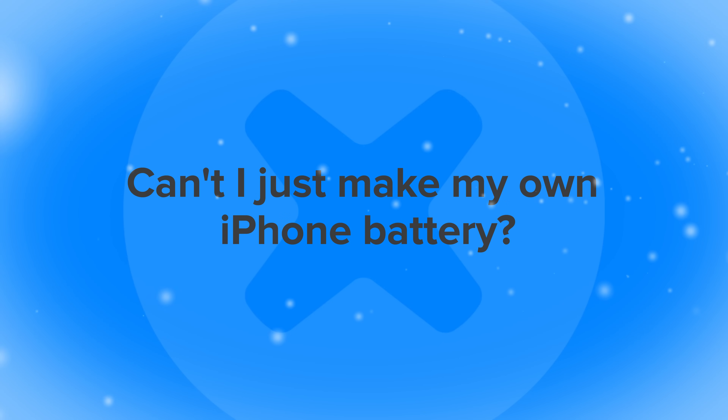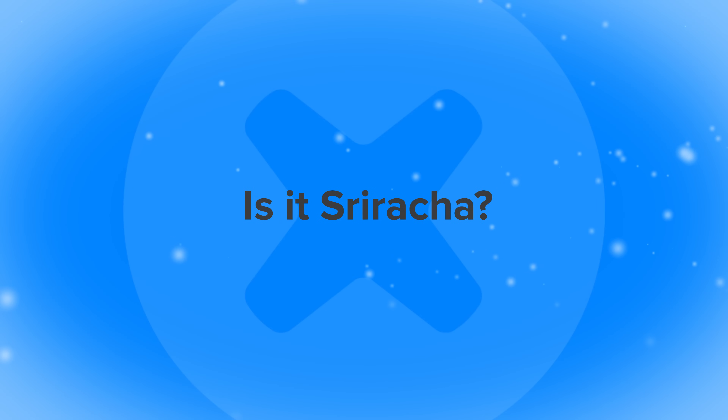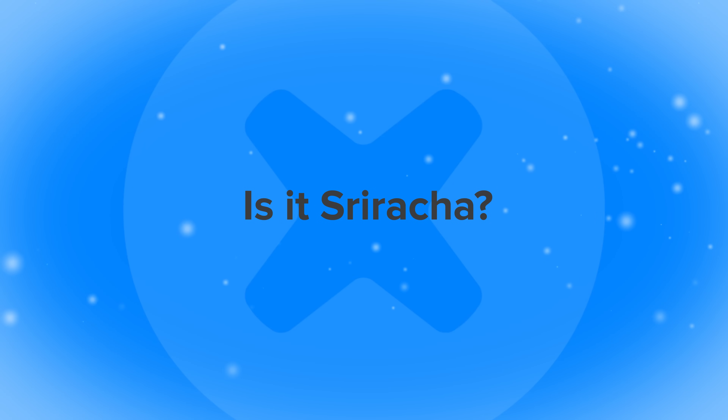Can I just make my own iPhone battery? Sure, but I'm not going to tell you the secret ingredient. Is it Sriracha? Fine, yes — but everything's better with Sriracha. Good luck swapping out all those iPhone batteries. Be sure to use hashtag iFixit in all of your awesome repair photos — we want to show the world that you can fix these batteries yourself. Happy fixing!